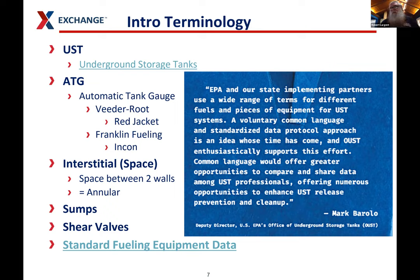Interstitial space is the space between two walls — for our purposes, that's the space between the inner tank and the outer tank, or inner piping and outer piping, or inner and outer walls of a sump. You'll often hear it called annular space. Because terms in the UST world can have so many synonyms for the same thing, EPA and several community organizations have gotten together to create a standard for all this fueling equipment data. A lot of the pictures in this presentation have links in them — I call those Easter eggs.